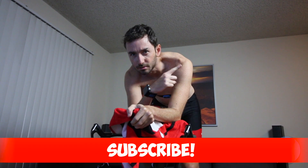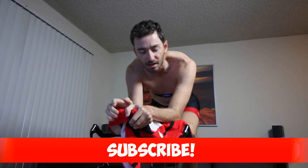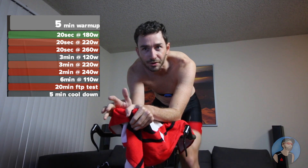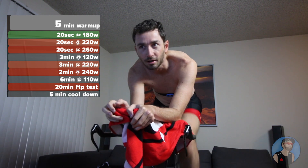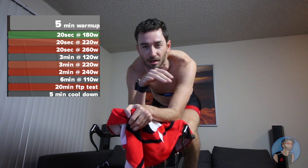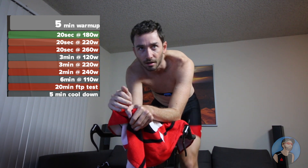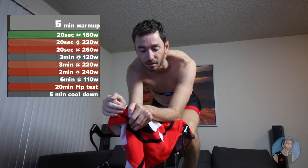I'm starting now the FTP test. I'll put the protocol here — it's basically 5 minutes warm-up, that's exactly what I'm doing right now. Then we have some intervals, just to raise the heart rate and prepare for the actual training.